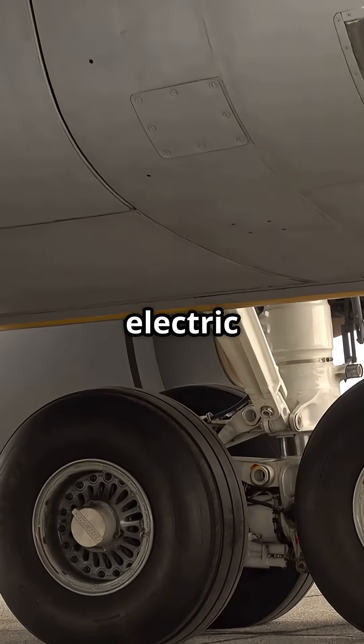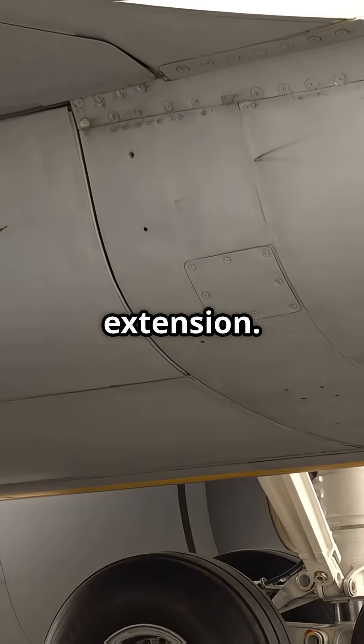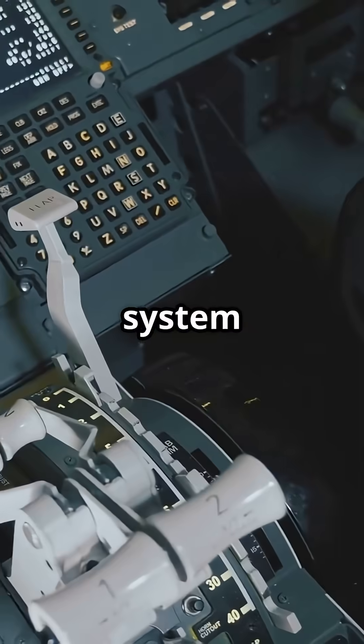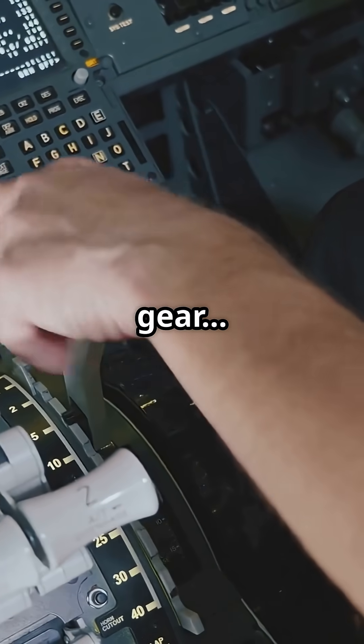The Boeing 737 does not have electric backup gear extension. It does not even have alternate hydraulics. If the system fails, you lower the gear with a crank.